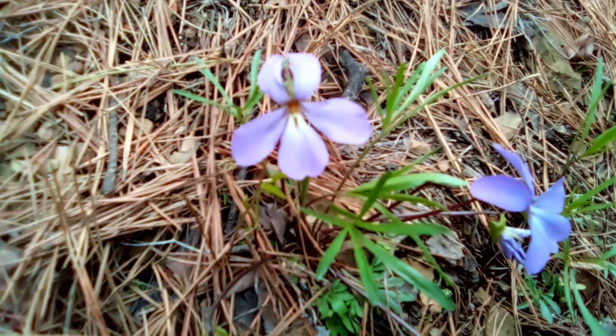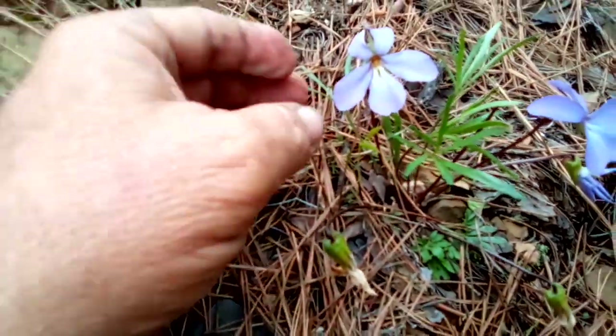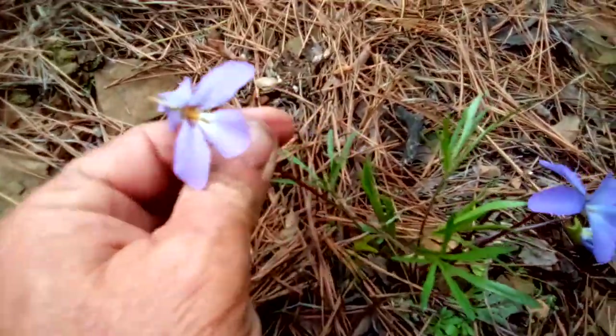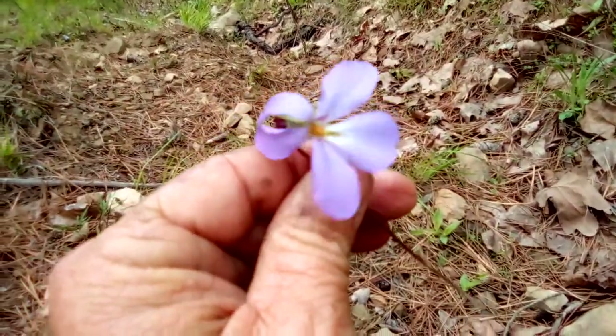Welcome to another Arkansas Wild Man Survival. These little pretties are a member of the pansy family. They're the purple wild pansy. And just like the Johnny Jump Ups, these here are edible too. It's often used as a garnish.